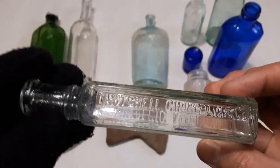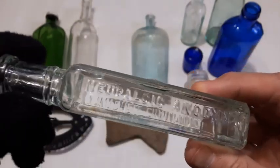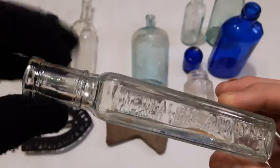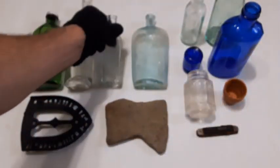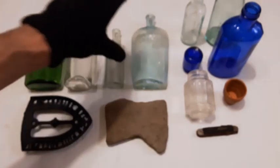Next we got Twitchel Champlain's Neuralgic Anodyne. As far as I know it's made in Portland, Maine, and it's probably around the 1920s. It was a pain reliever — neuralgic anodyne, pain reliever.